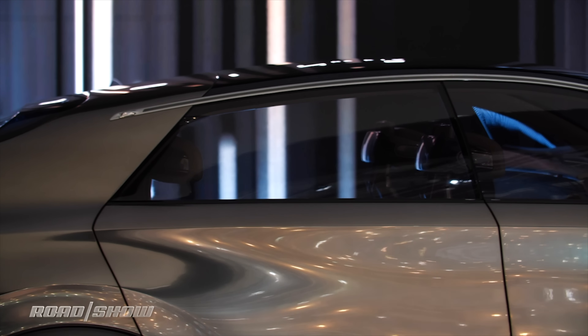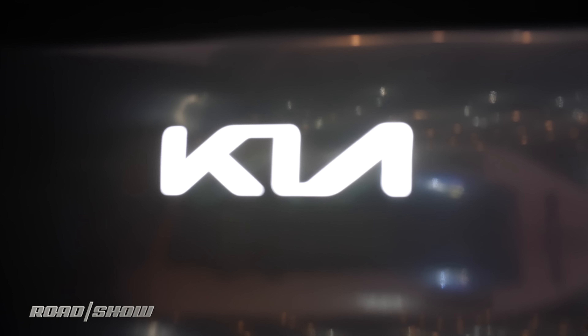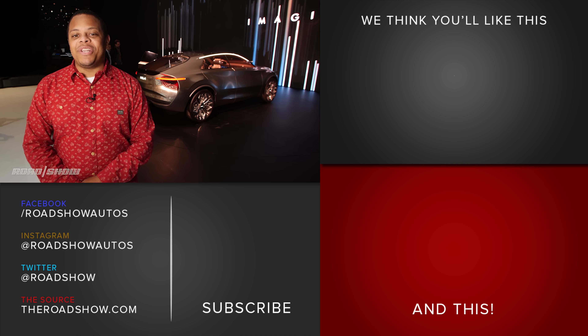You don't really need to worry about anything looking like this hitting the road anytime soon. It is of course a design study, but we may see some of these details in future vehicles coming soon. In the meantime, keep it locked here to theroadshow.com for the rest of our coverage of the 2019 Geneva Auto Show.